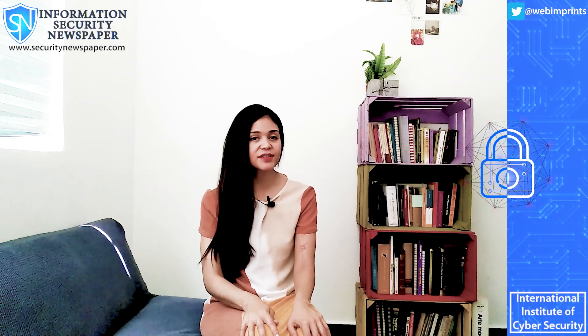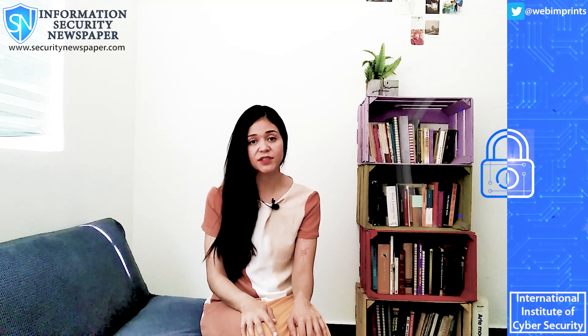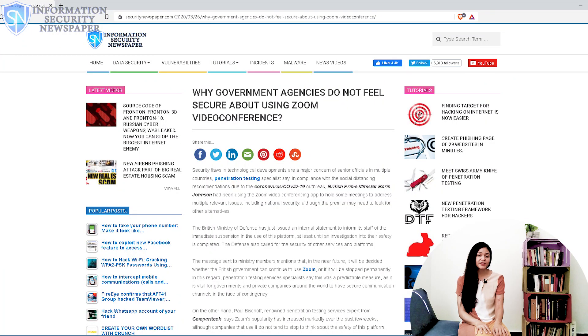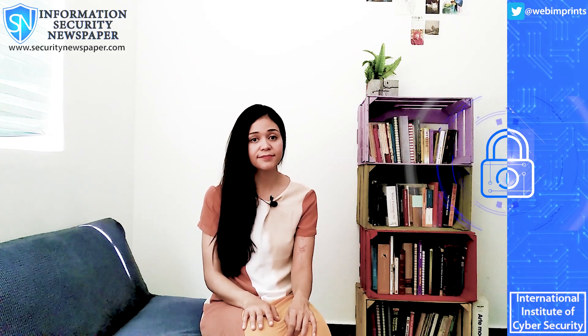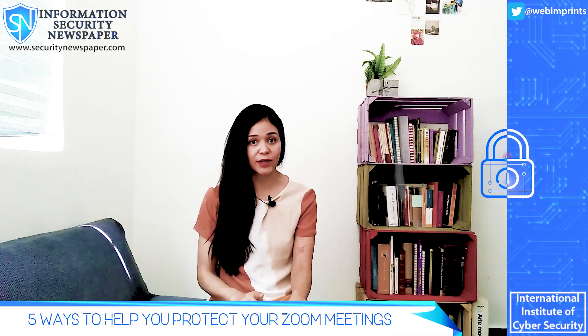Hackers are also verbally attacking the members of these conferences. As a result of this, some schools have already decided not to use Zoom for their video conferences. So here we will tell you 5 ways to protect your meeting from hackers.